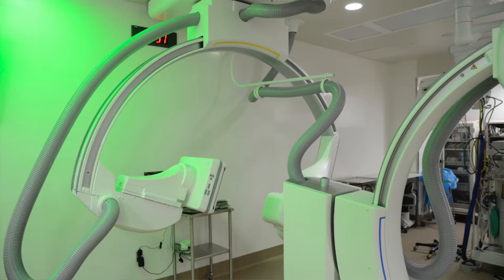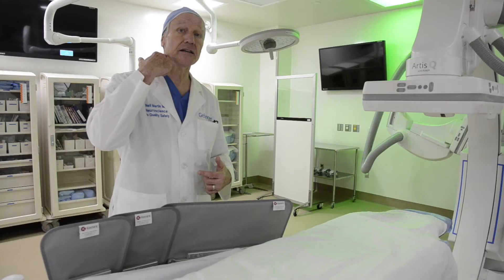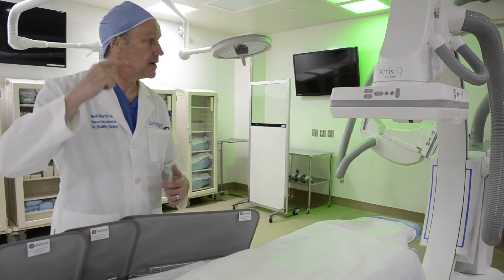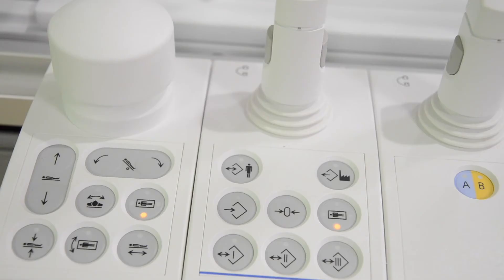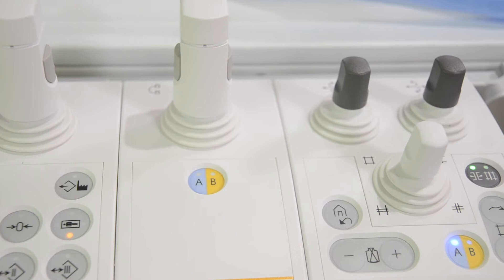A catheter is put in usually right in the groin area. It's fed up through the rest of the body, up through the carotid arteries, inside the head. This allows one to image where that catheter is located. Then you introduce a separate micro wire with a snare on it — it grabs the clot and mechanically you can pull it right out of the catheter.